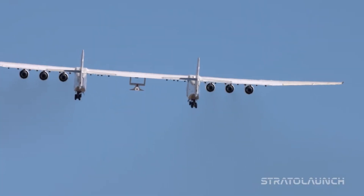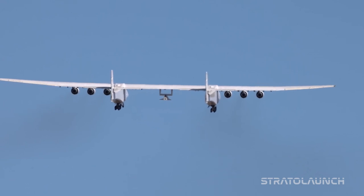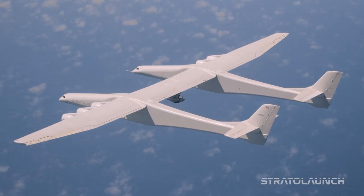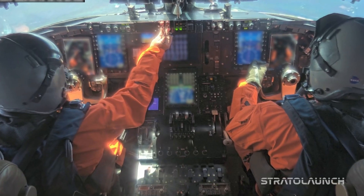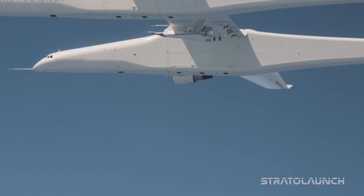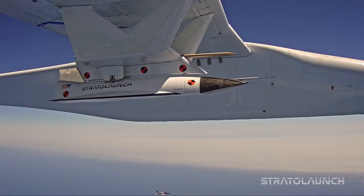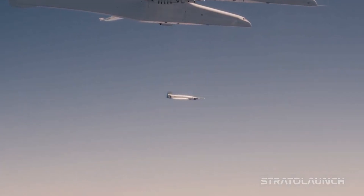Unlike the TA-1, which was an aircraft used only once, the Talon A is able to land on a runway and then take off again, which streamlines access to the hypersonic flying environment and makes it more affordable. It is a component of Stratolaunch's air launch system, which employs the largest airplane in the world as a transportable launch platform to launch high-speed vehicles into the hypersonic environment. The objective is to increase the reliability and consistency of flight testing.